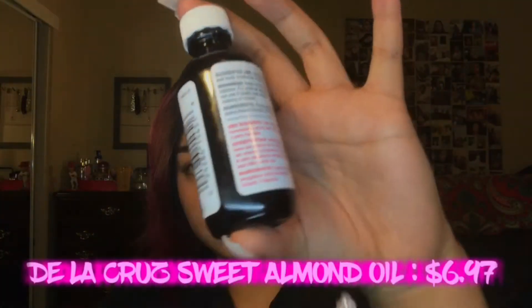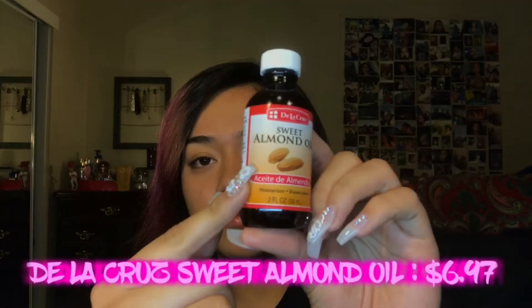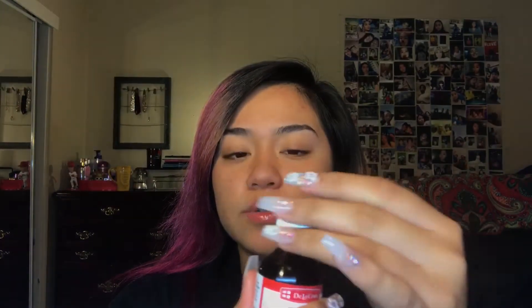The almond oil comes in a bottle like this — as you can see it's still full, I just got this one. I really love this stuff; it does have a smell to it and I actually like how this one smells. So yeah, that's what I usually do during the week. I don't exfoliate my face every day — I use these masks like every other day. I know you're not supposed to do that because it's bad for your skin, but I just feel the need to.